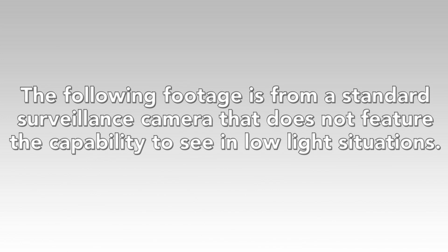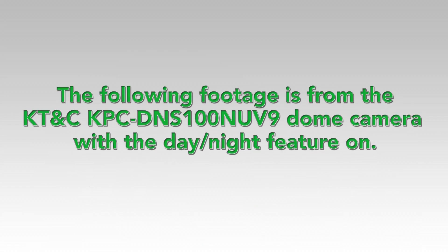The following footage is from a standard surveillance camera that does not feature the capability to see in low light situations. The following footage is from the KTNC KPC-DNS100NUV9 camera with the day-night feature on.